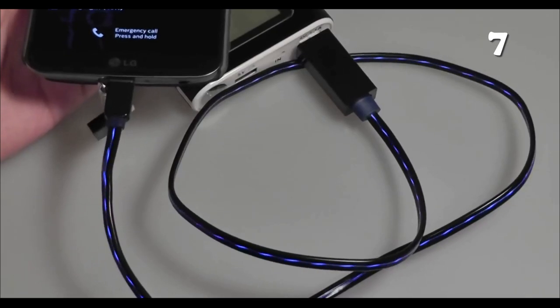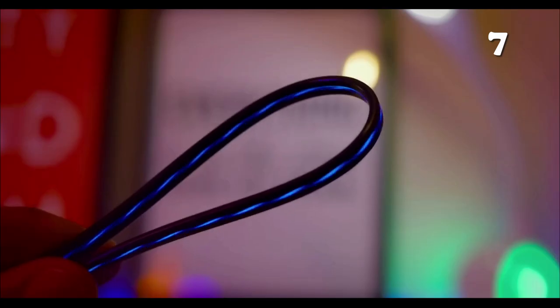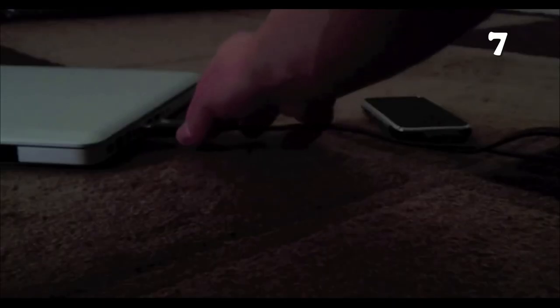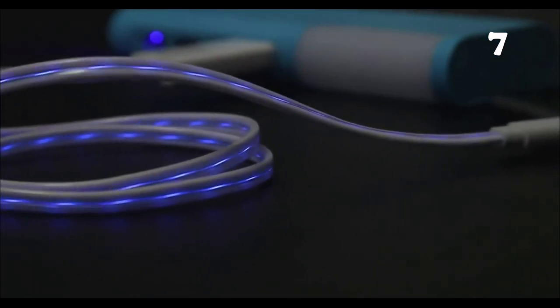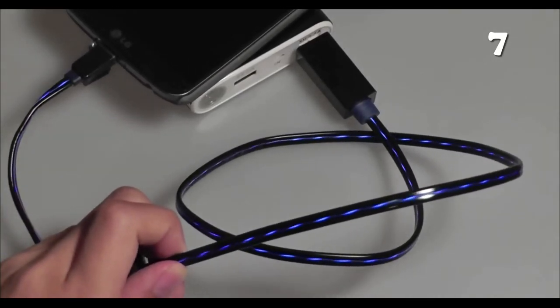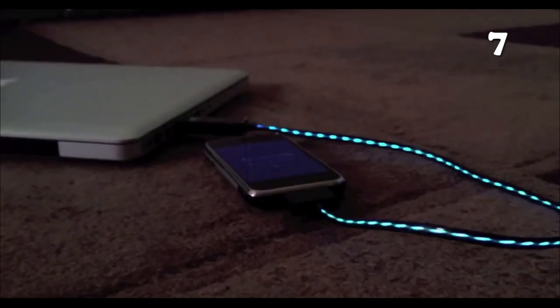Charging a phone is one of the basic necessities, and nothing is more frustrating than a slow, boring charging cable. Revamp your charging experience with this cable, which glows in seven different colors and efficiently charges your phone in less time. And don't worry, it is not easily breakable like other cables — it is made of high quality material, so it offers durability and longevity.